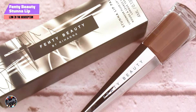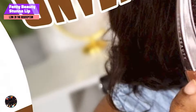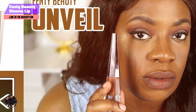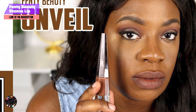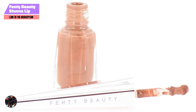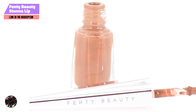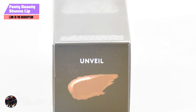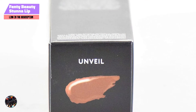Key features: The Stunna Lip Paint features a unique precision wand that ensures a flawless application every time. Its formula is designed to be weightless and transfer-resistant, providing a velvet-like matte finish that remains vibrant throughout the day. Enriched with a blend of nourishing ingredients, this lip paint delivers high-impact color without drying out your lips.